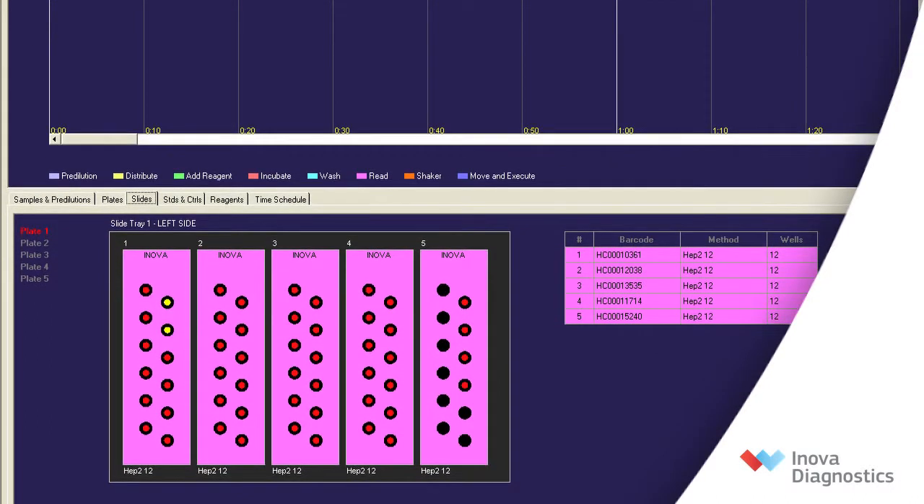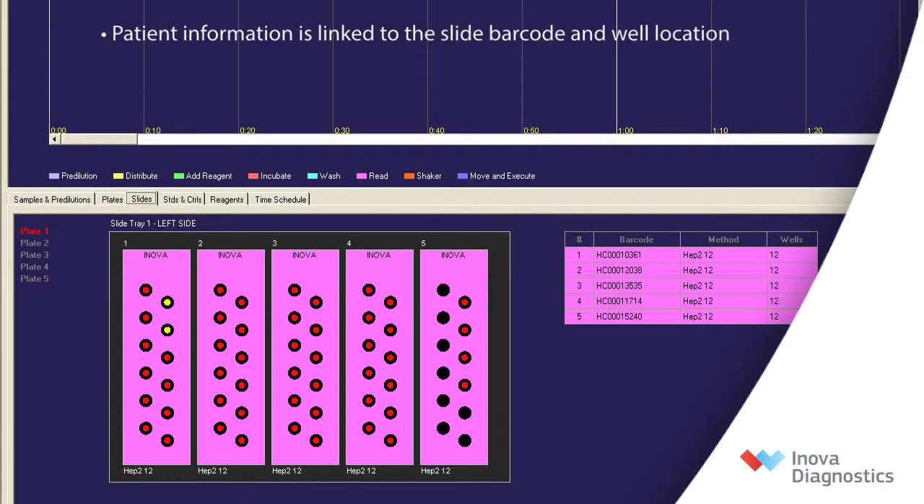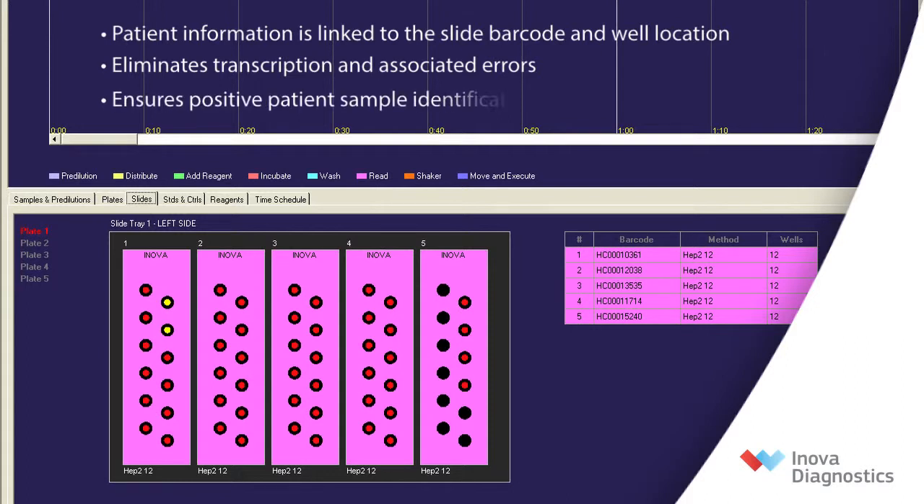When Novalite IFA slides are interpreted, patient information is linked to the slide barcode. This sequence eliminates the need for manual transcription and associated transcription errors, and ensures positive patient identification for IFA samples.